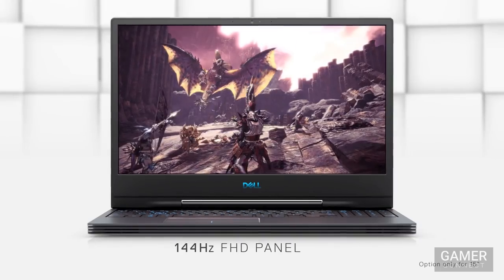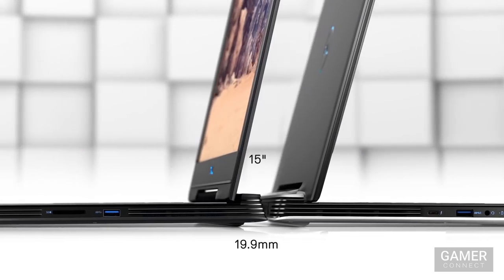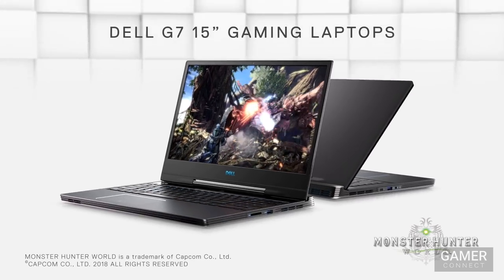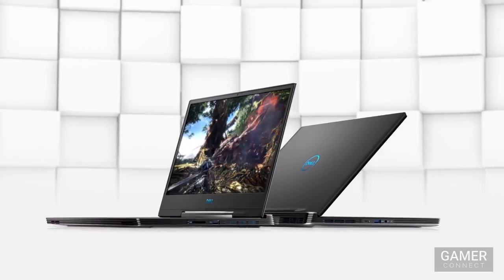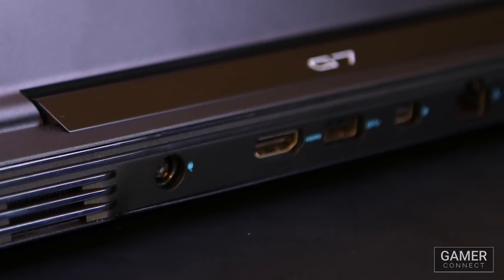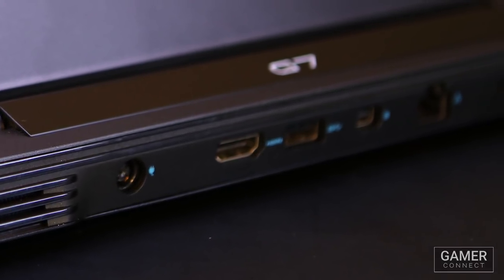On the display side of things, to match the awesome specs of the laptop, it features an option for a 144 Hz G-Sync compatible screen. At only 19.9 millimeters tall, this system is both powerful and the very definition of portable. It also has a three-piece metal construction that braces it for exceptional rigidity, so it can handle a bit of knocking around.